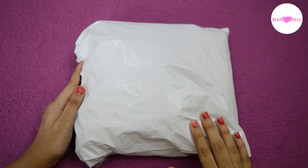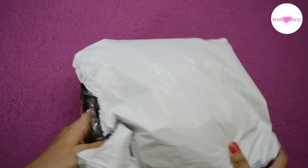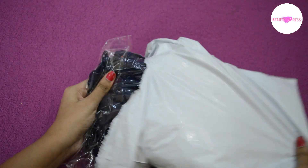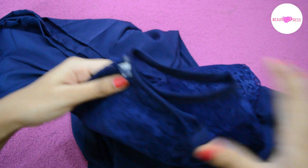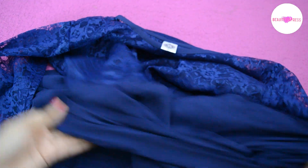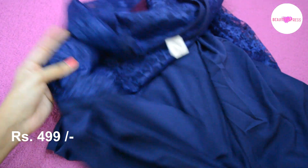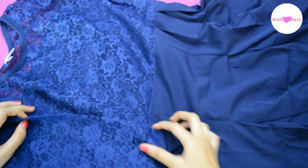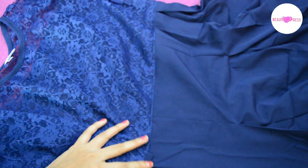Hi guys, today I'll be showing you a maxi dress which I have bought from Amazon. It is a blue colored dress and it cost me 499 rupees. This dress has knitted fabric till the waistline and the bottom fabric is crepe. It has elbow-length sleeves.